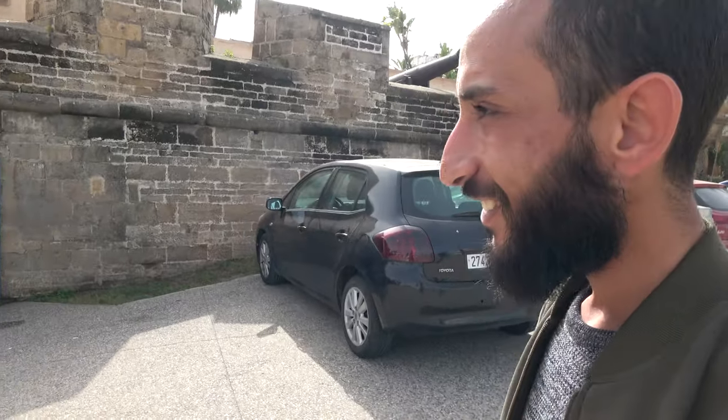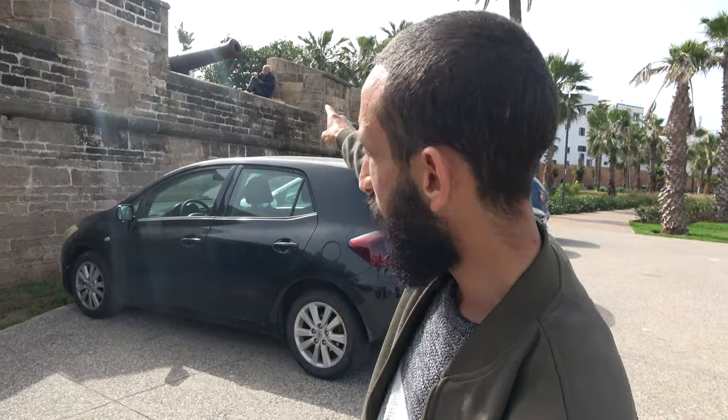We are going to stop for lunch here at Sqala restaurant. It's one of the oldest buildings in Casablanca, built in 1770 after an earthquake that hit the city. It used to be a fortress built for defense against pirates coming from the port over there. There used to be Spanish and Portuguese pirates coming here.